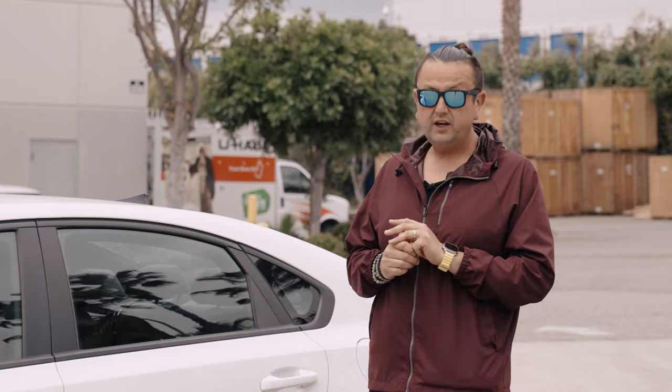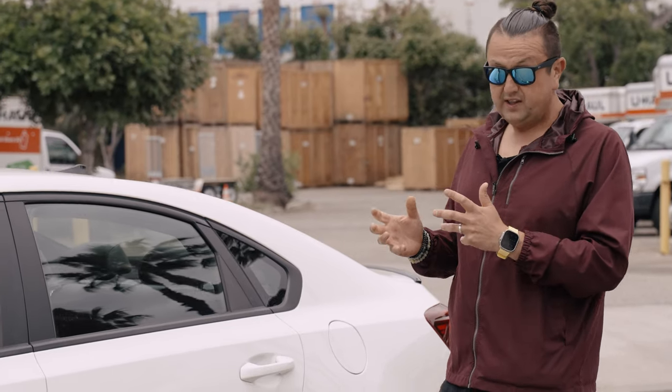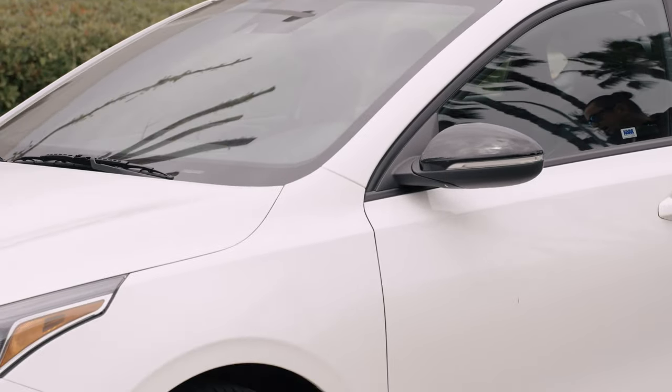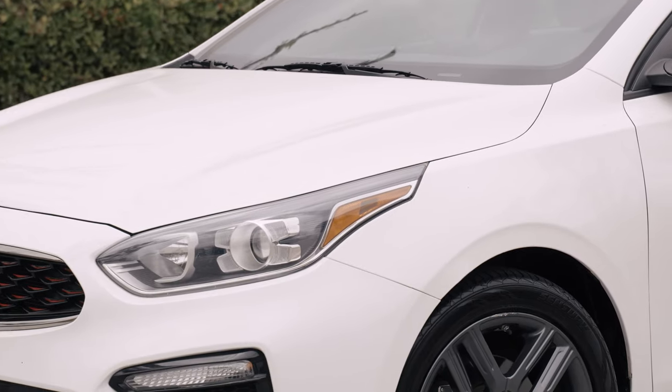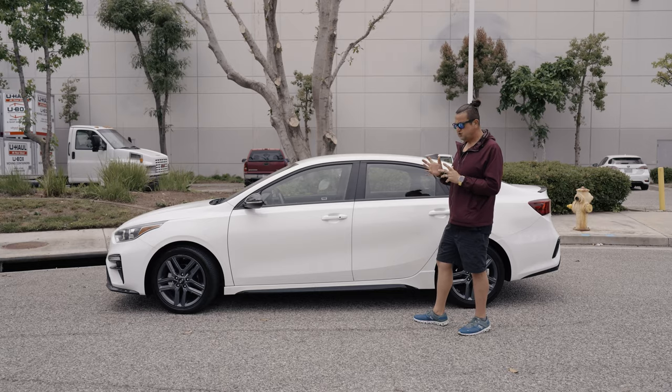In my opinion, Kia is doing so good on the US market. First of all, if you are the original owner you're gonna get a 100,000-mile powertrain warranty. Mercedes don't have one, BMW they don't have one, even Toyota is not providing that. That's why the market is so hot for Hyundai and Kia - nobody else is doing that 100,000 miles on a brand new car.